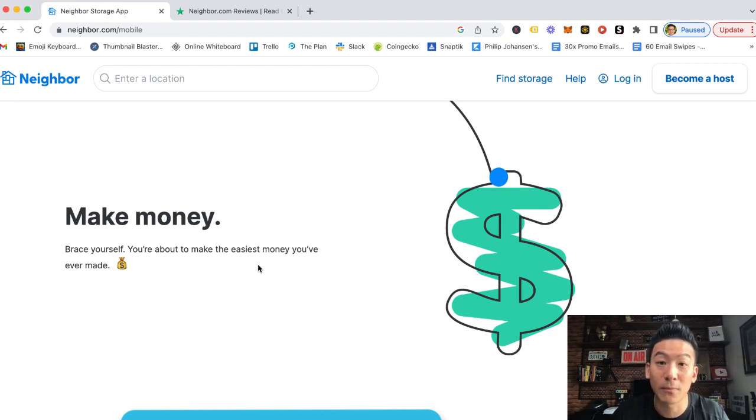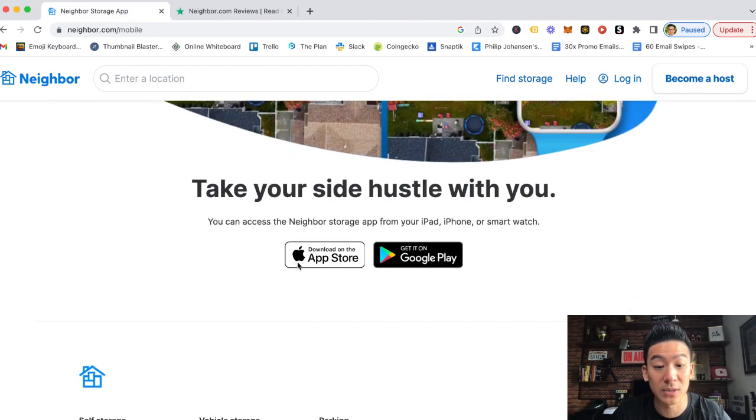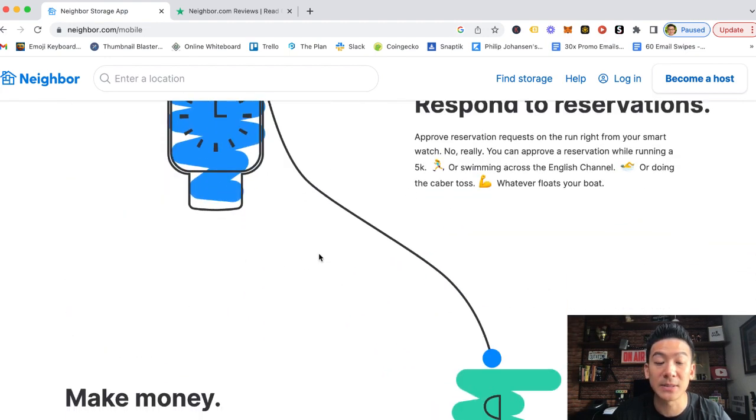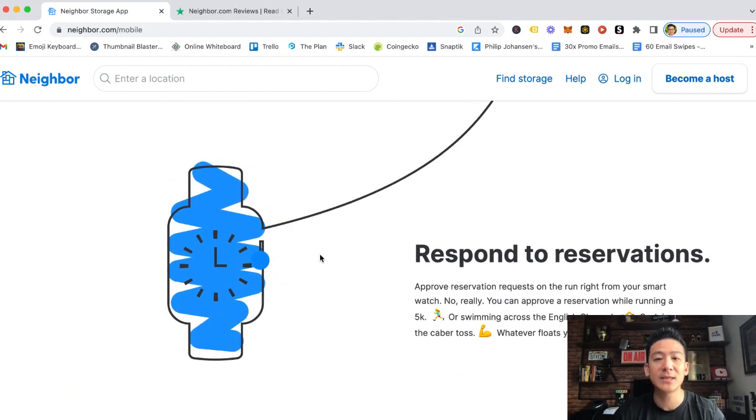There are general amounts you can ask for per month to allow people to store stuff on your property. Neighbor takes a 15% fee. Everything is done through the app — renters pay via credit card through Stripe. At the end of every month, as a host letting people store their stuff on your property, the Neighbor app will pay you via direct deposit straight to your bank account. It's very simple.